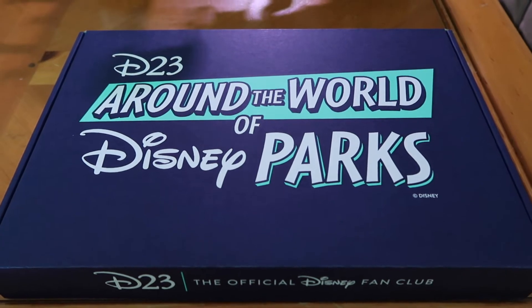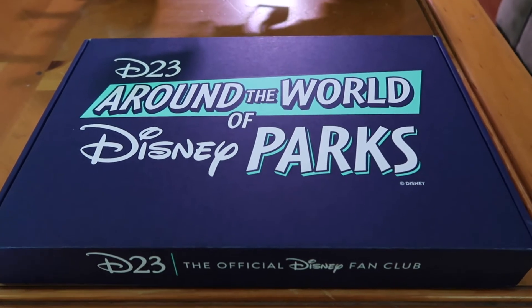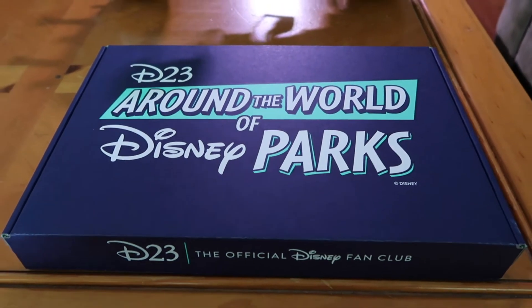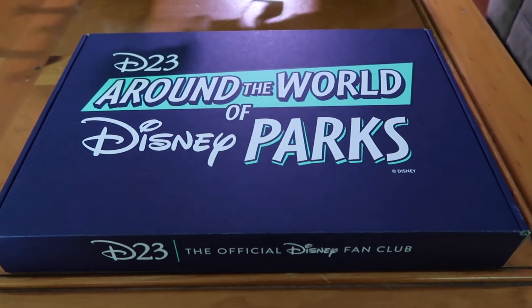For me, I used to be a D23 gold member, which is about ninety-nine dollars a year. A couple years back, the pandemic hit, so I gave up the membership, and I just renewed my membership recently to D23 Gold — and it looks like I got a package. I was not expecting this, so let's open up and see what's inside.